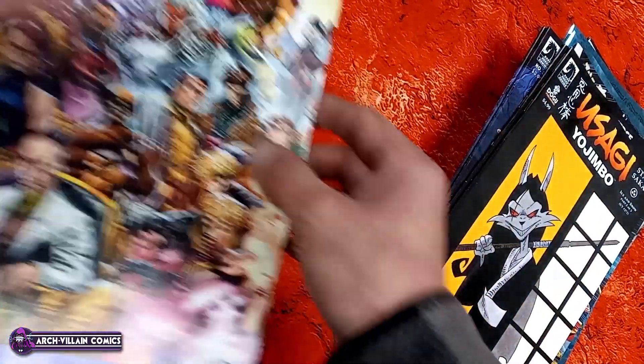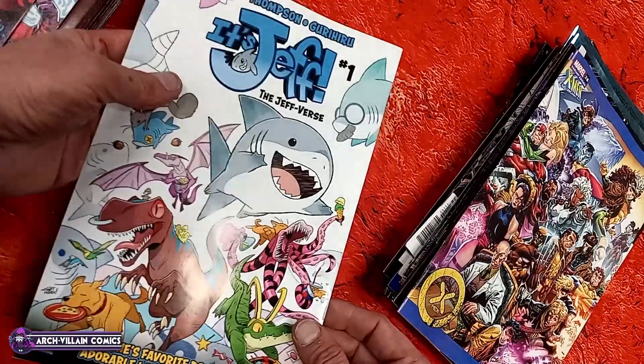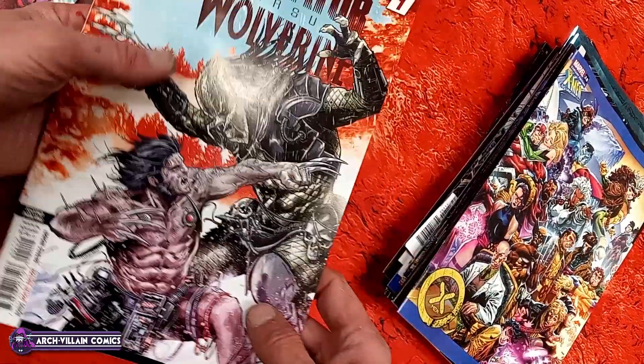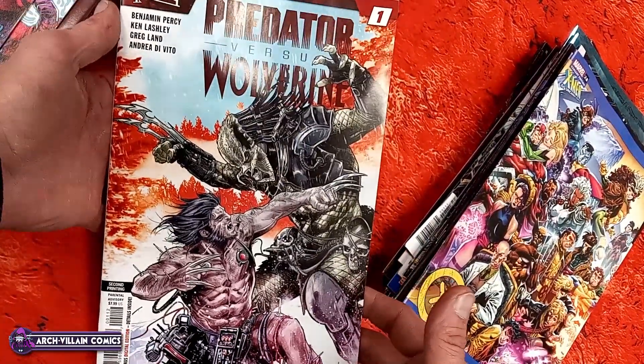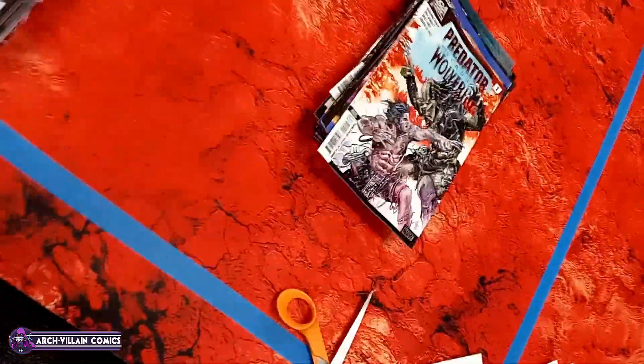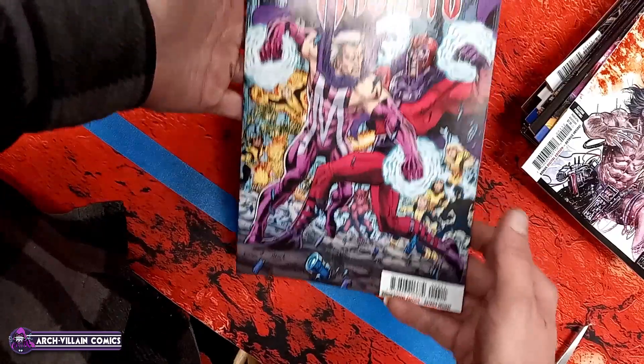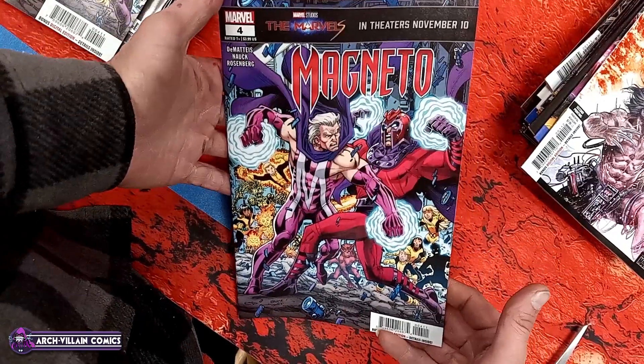Let's see if we see a signature. My eyes are getting bad because I'm getting old, but there's the signature. I don't know what it says — whoever it is did a great job on that cover. Avengers number seven, cool variant cover.